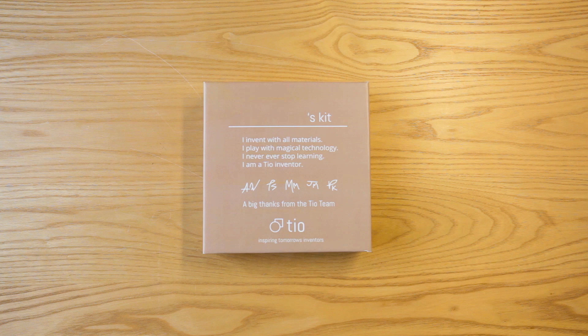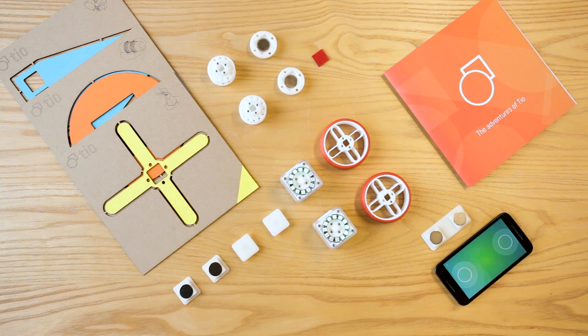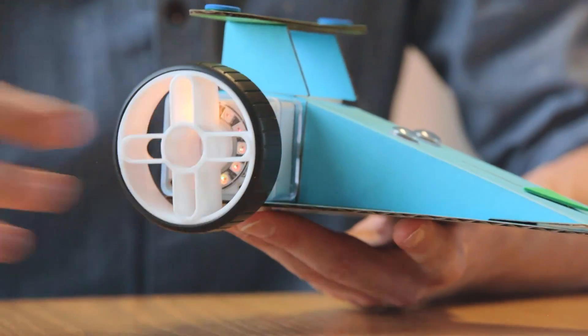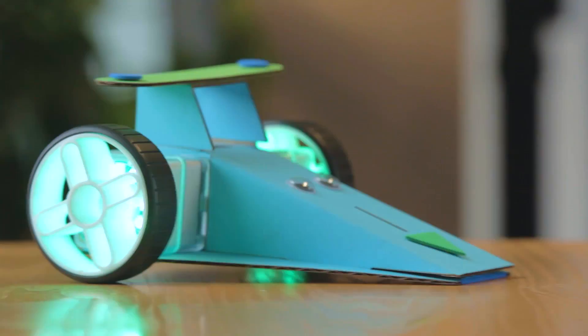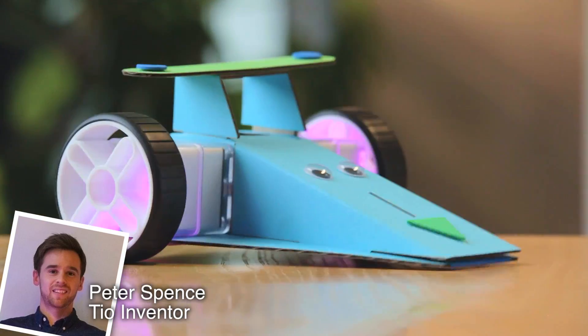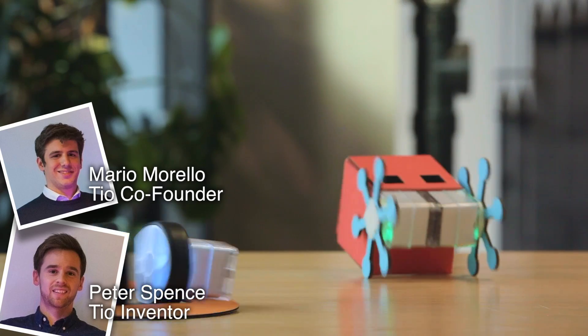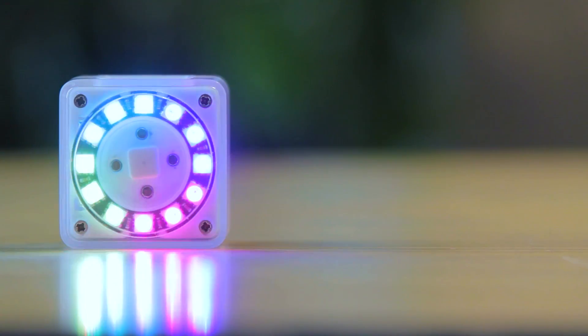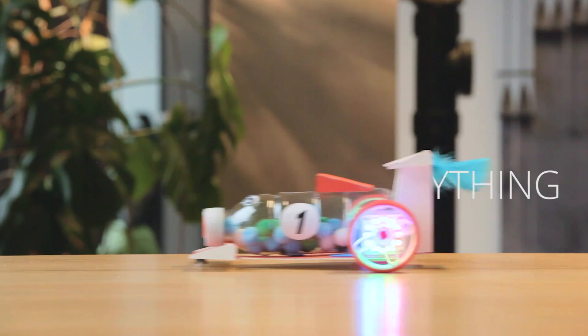Welcome to Family Gamer TV. We're looking at a new product that's just on Kickstarter called T.I.O., and as you can see it's an unusual block robot sort of invention. We've got the creators Peter Spence and co-founder Mario Morello of T.I.O. to talk to us today. Could you tell us a bit more about what this product is? Why is it so special?